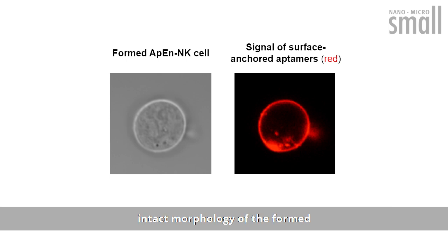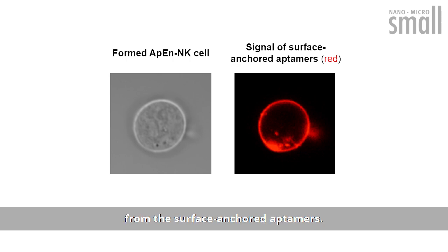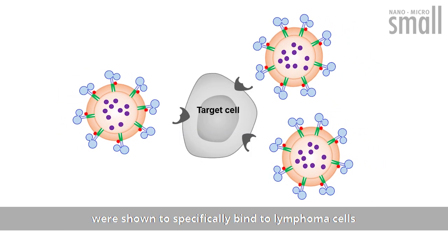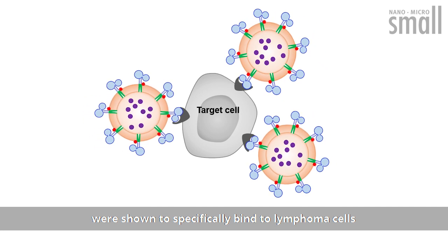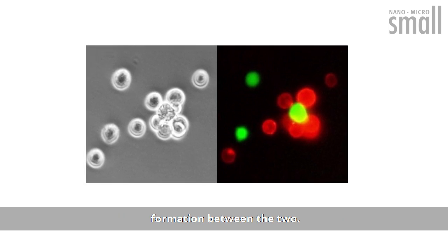Confocal microscopy revealed intact morphology of the formed aptamer-engineered NK cells with fluorescent signal derived from the surface-anchored aptamers. Aptamer-engineered NK cells were shown to specifically bind to lymphoma cells, and fluorescence microscopy confirmed cluster formation between the two.